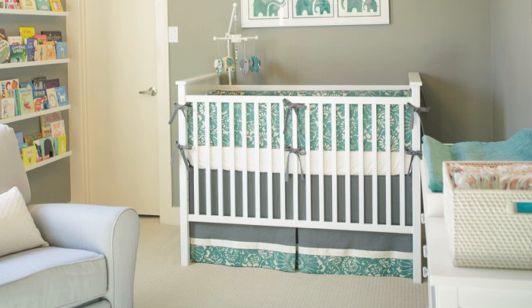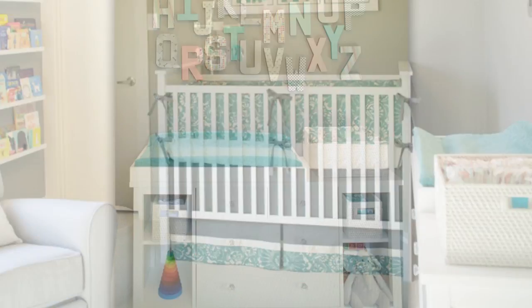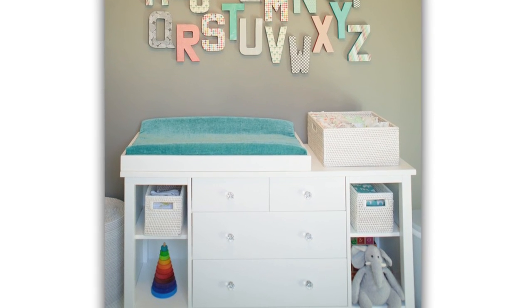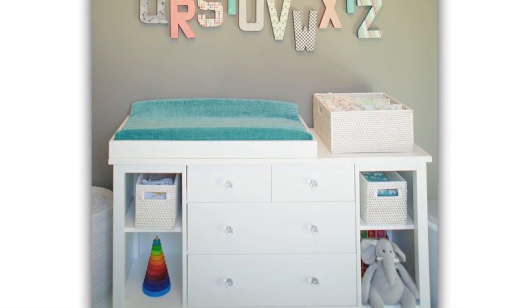As for the furniture in this room, starting with the crib, we're looking at a Land of Nod straight-up crib, so it has very clean, simple lines — again, very gender neutral. And it's coupled with the Land of Nod Blake Dresser and Nightstand, which was accented with Restoration Hardware knobs. It's fun to kind of play up a simple piece of furniture with a little crystal.